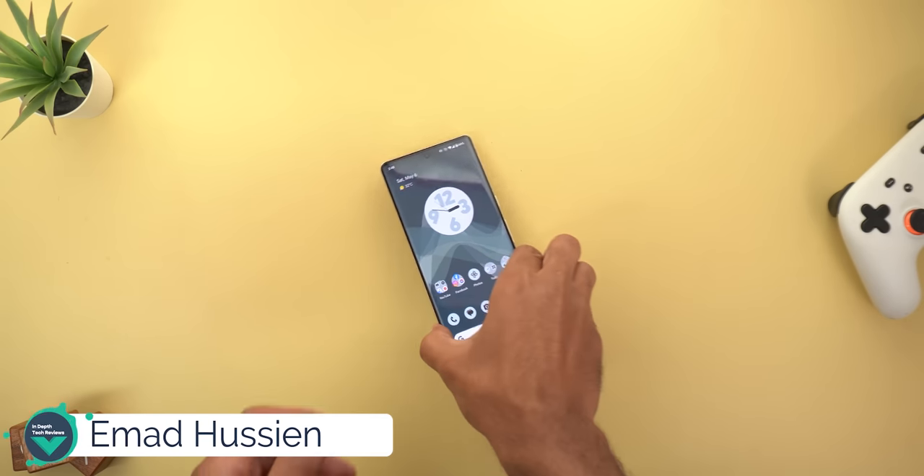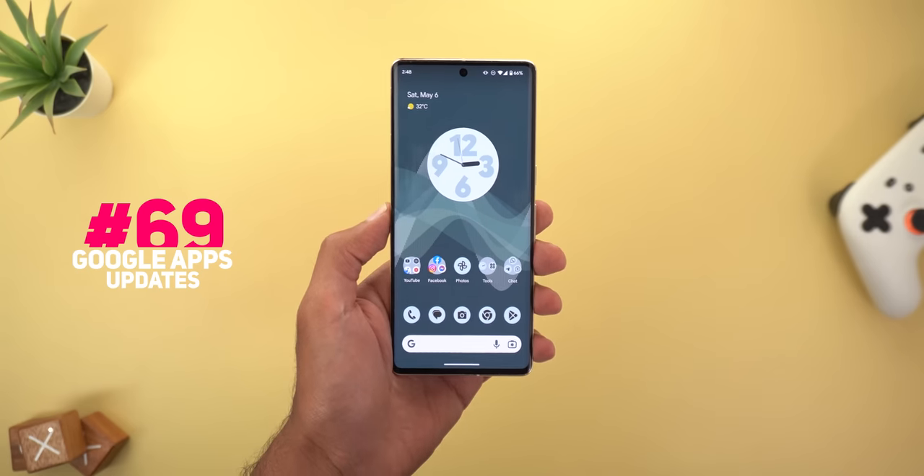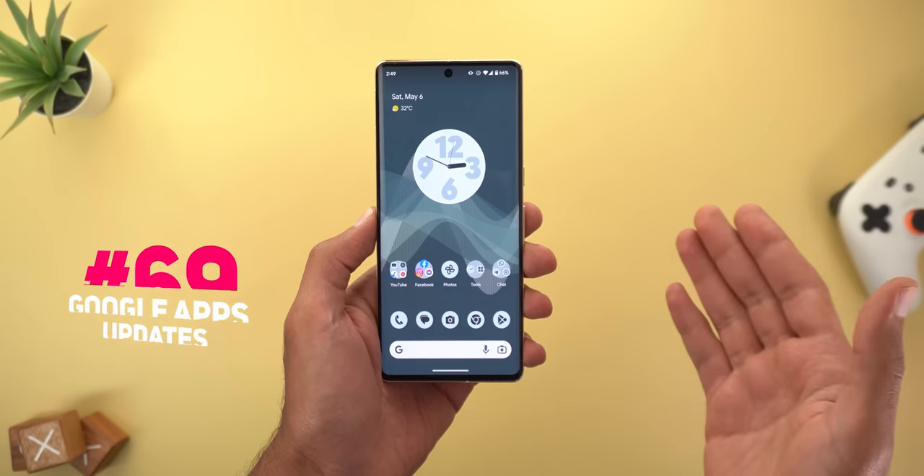Hello everyone and welcome to the channel. Here's Google Apps Updates Roundup number 69, and in this episode I'm going to share with you eight new changes in multiple Google apps. Without further ado, let's jump in.